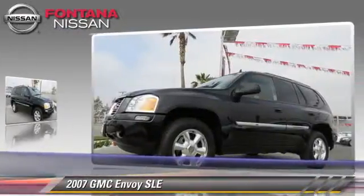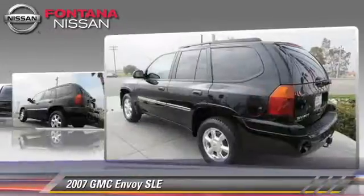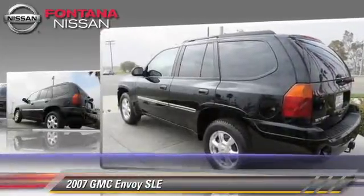This GMC features fog lights, dual front airbags, and alloy wheels. Safety features include traction control and four-wheel ABS.